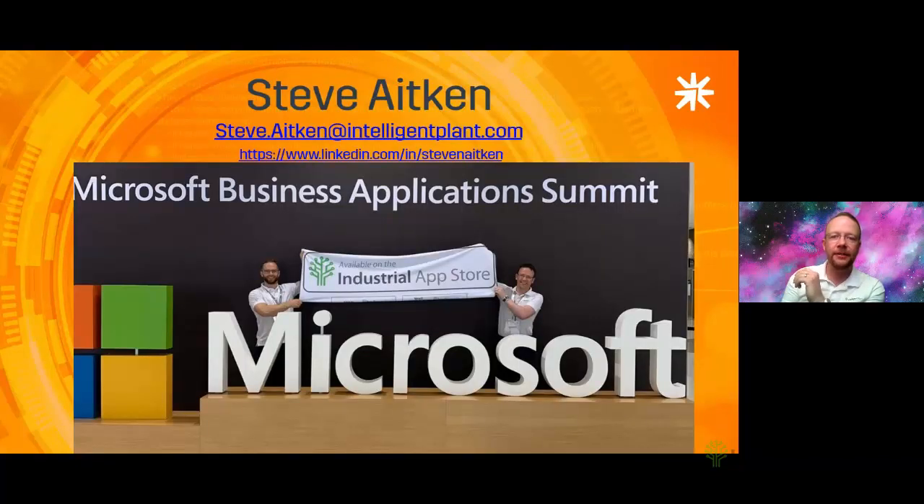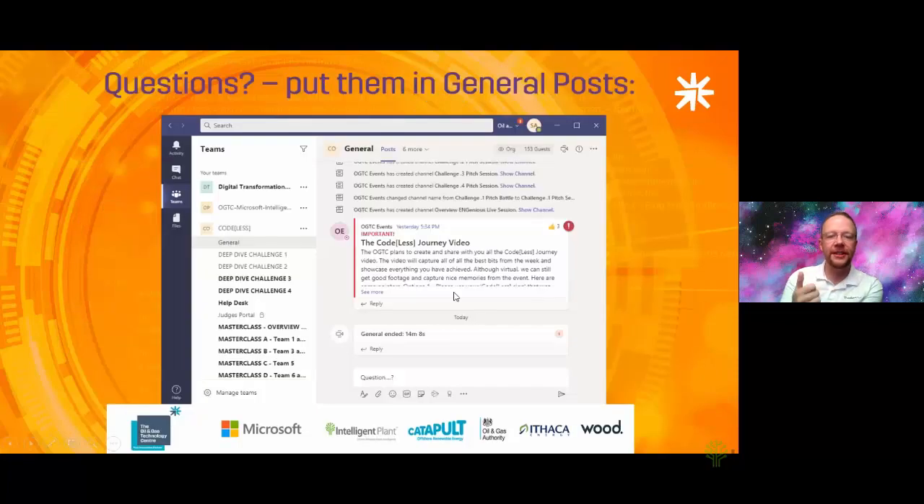My name is Steve Akin and I'm the founder of Intelligent Plant. You can find my email address and LinkedIn, and give us a shout on the Teams channels if there are any questions. Last year Neil and I were lucky enough to have Scottish Enterprise help us fund a trip to Atlanta for the Business Application Summit at Microsoft — that photo is us holding the remains of our stand above the Microsoft banner just before we left. Thanks very much for your time.